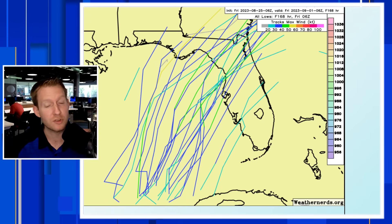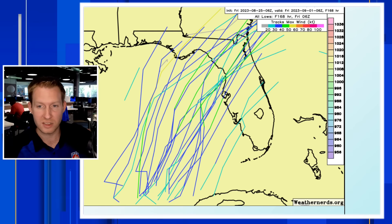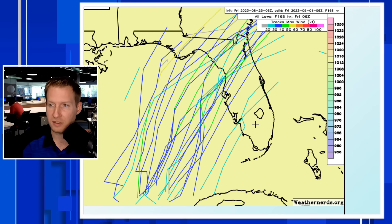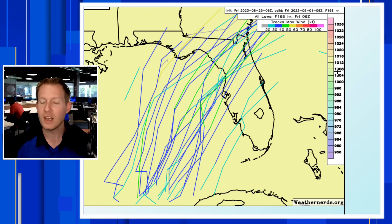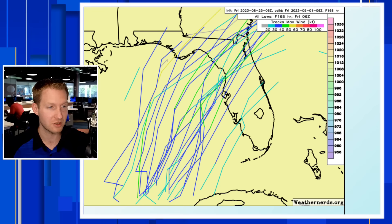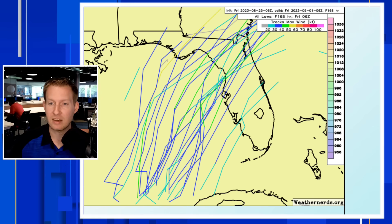Looking at the GFS ensembles, we do have more members on board, so we're getting more confidence that we're going to have something trending in this direction. We showed you the steering current, so that is why we are confident in this verifying — but they're even weaker, as you'd expect, because the parent GFS is on the weaker side. We have a lot of blues and greens — we're talking 30 to 40-knot winds, still tropical storm intensity, even some tropical depression intensity. That's something we're going to have to iron out once we get this storm going. Maybe by Monday or Tuesday this thing will stop interacting with the Yucatan, and that early interaction with land is also going to, relatively speaking, keep it on the weaker side.